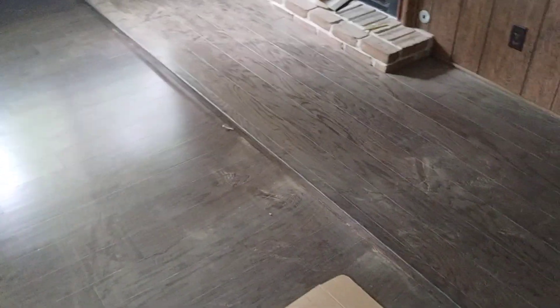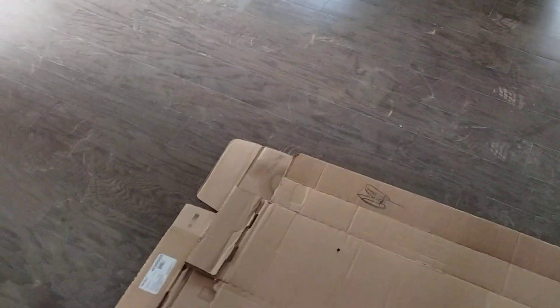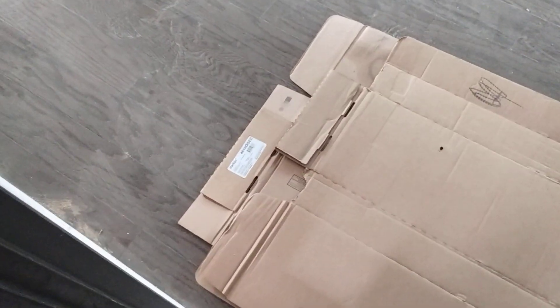Pulling carpet and everything — like 70s carpet. Turned out really nice. Harko, Harko finish, Harko flooring, half inch thick.